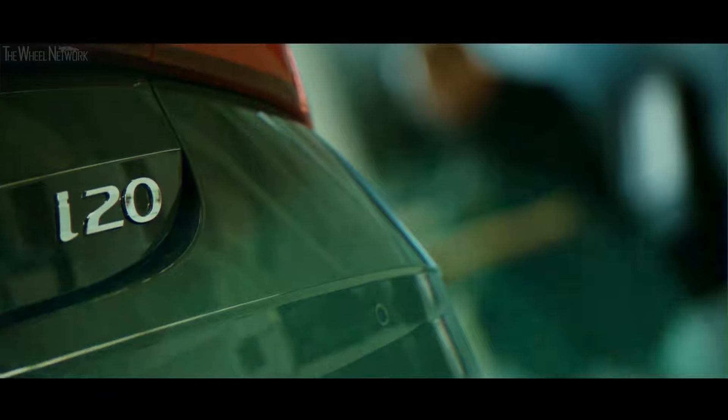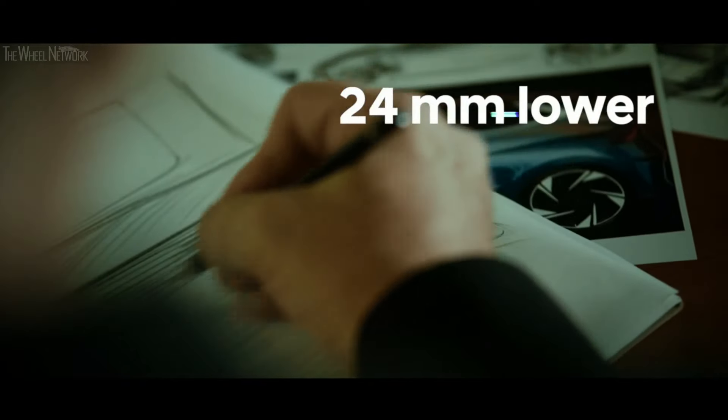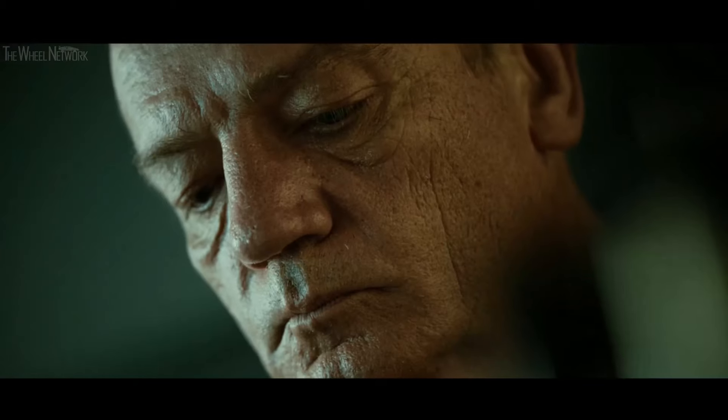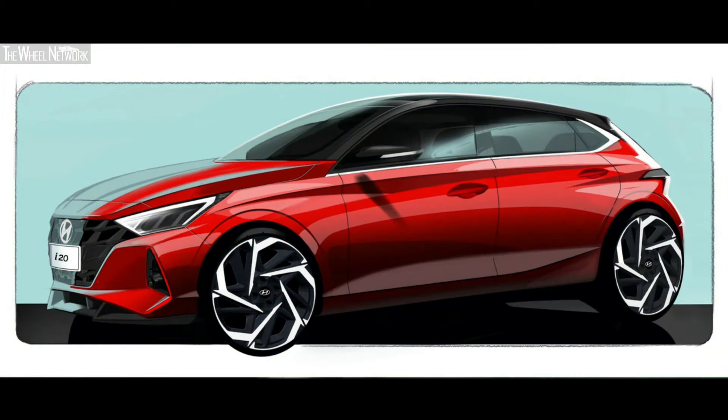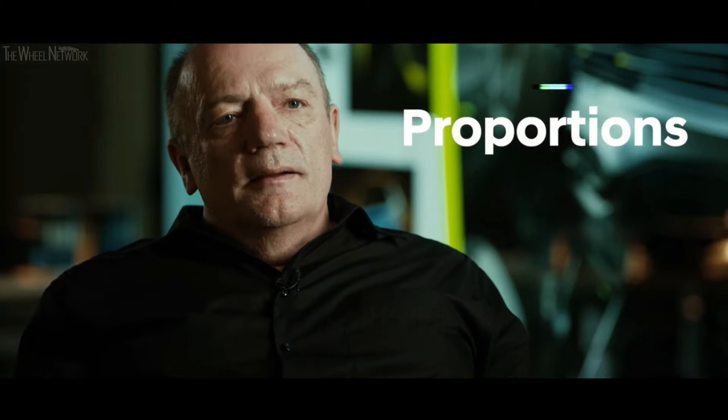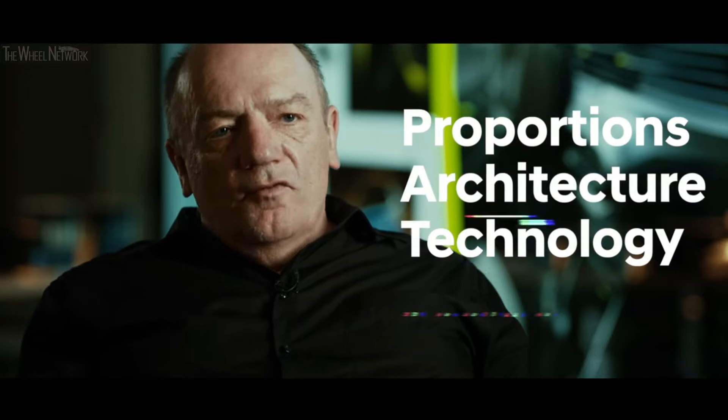The all-new i20 plays a very strategic role in the European line-up of Hyundai. Now Thomas Brückle, our chief designer, will give you more insight about the new design. On the i20 we lowered the roof, we made the car wider, we lengthened the wheelbase, and we gave it a sharper look. It has a certain sexiness and evokes feelings. My name is Thomas Brückle, I'm the chief designer of Hyundai Design Center Europe. Our design philosophy for Hyundai is sensuous sportiness. It stands for good proportion, architecture, technology and of course design.